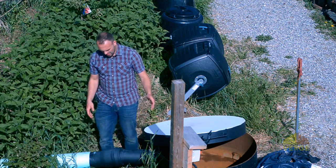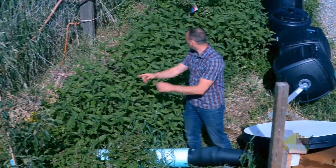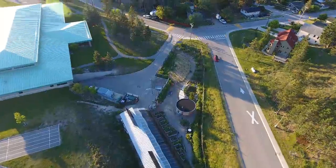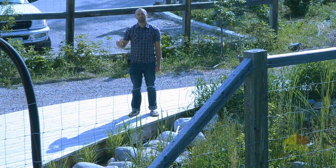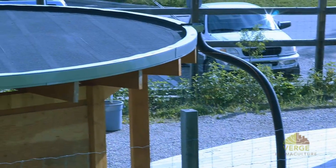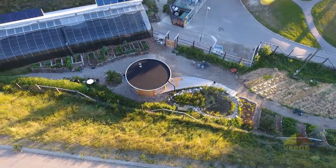When this tank overflows, it flows through this pipe right here and into the swale we talked about earlier, hydrating the entire swale and overflowing into the constructed wetland. The other roof surface we harvest water off of is the community classroom — when it rains, water accumulates on this roof and flows down this corrugated plastic pipe into our constructed wetland, which cleans that water before it moves on to the rest of the garden.